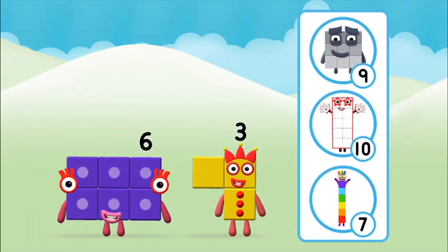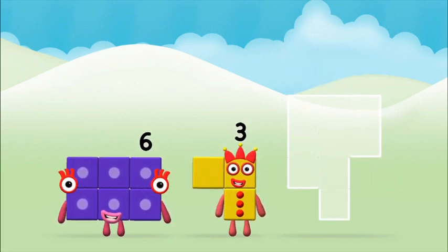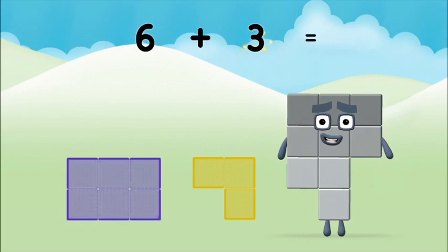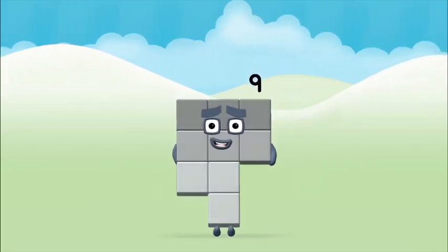What number block will you make when you add these two number blocks together? Correct! You chose the right answer! Now can you add the number blocks together? Six plus three equals nine. Great! You made number block nine!